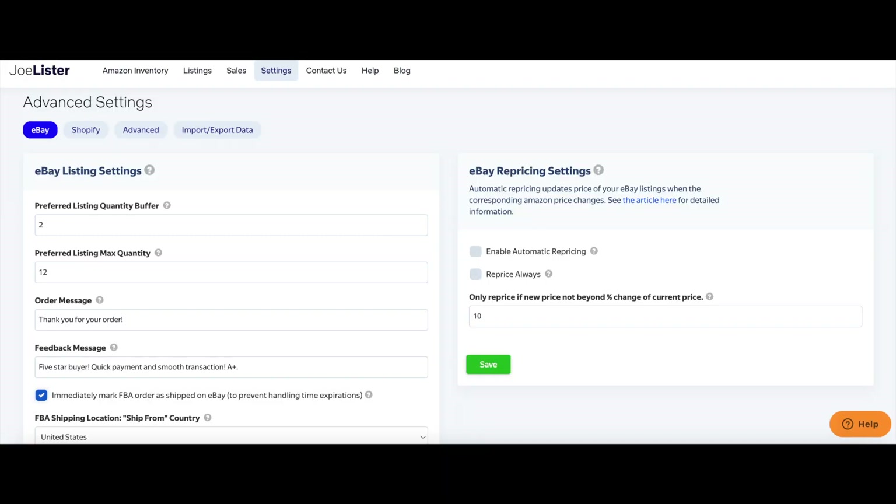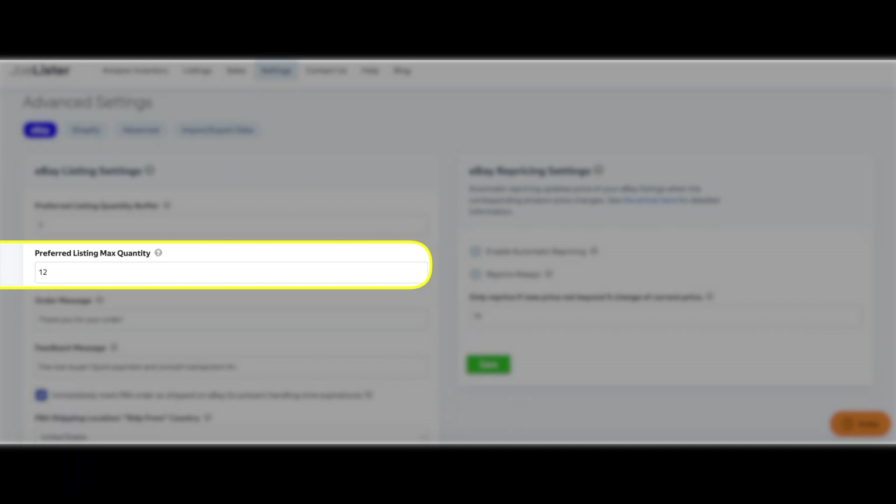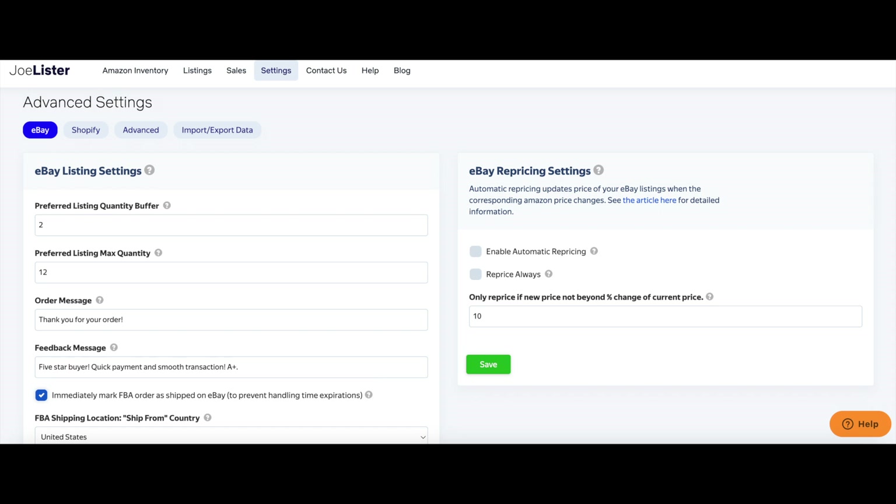That way we're not going to come close and we're not going to oversell inventory. We don't want that because we don't want a customer to be left with nothing. There's plenty of customization options here, even a maximum order quantity. You're going to want to make sure with Joe Lister that you check all of these settings out, because you could really dial this software in to help you in many ways.